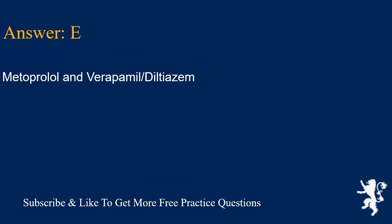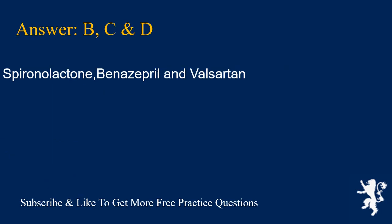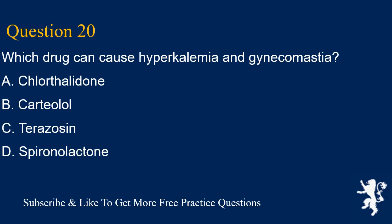Question 19. Which drugs can increase potassium? Select all that apply. A. Hydrochlorothiazide, B. Spironolactone, C. Benazepril, D. Valsartan, E. Propranolol. Answers B, C, and D are correct: spironolactone, benazepril, and valsartan.